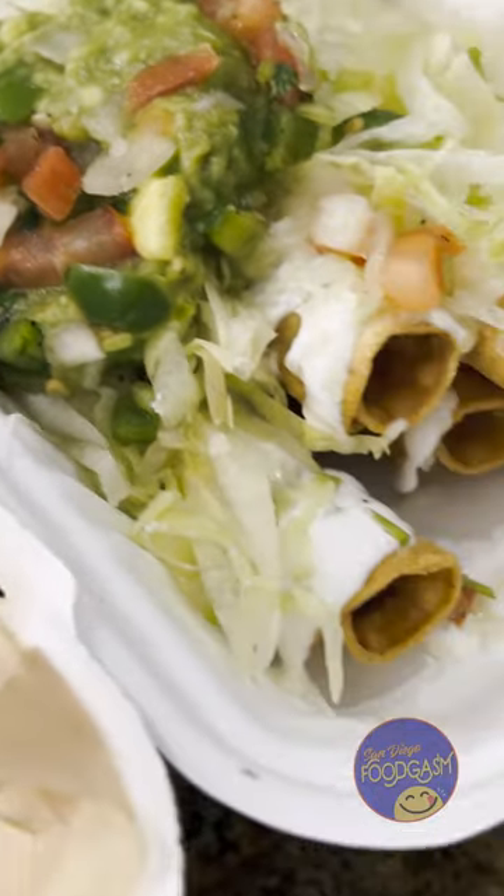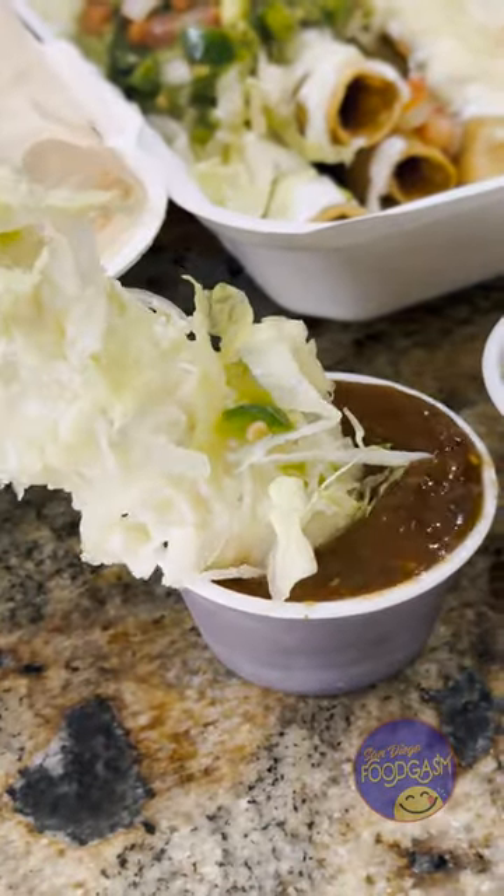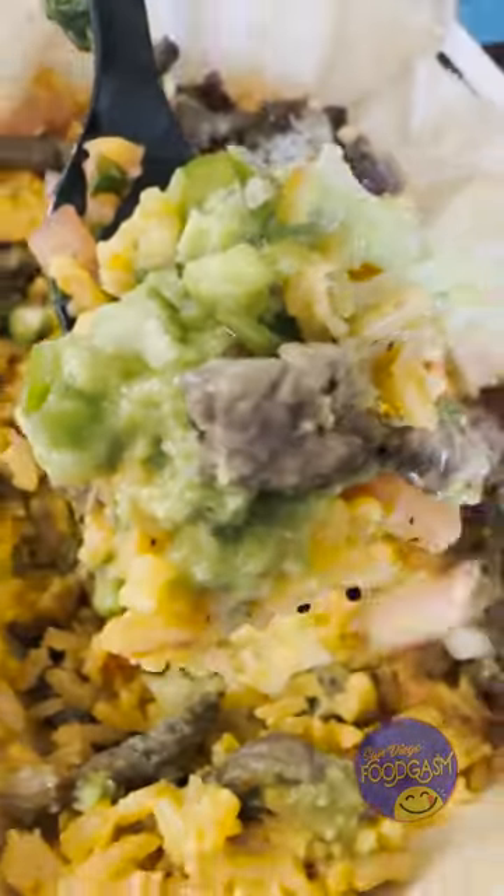We also ordered five of their roll tacos: two California style with shredded beef and potato, one chicken, and two shredded beef. They were crisp and tasty, and the spice also had the heat we love.